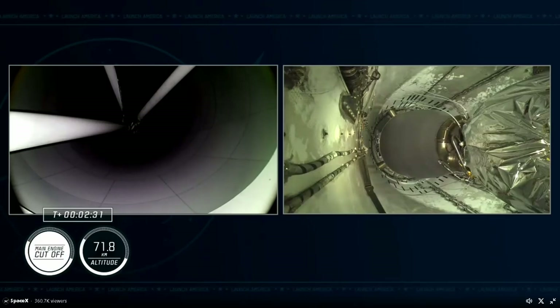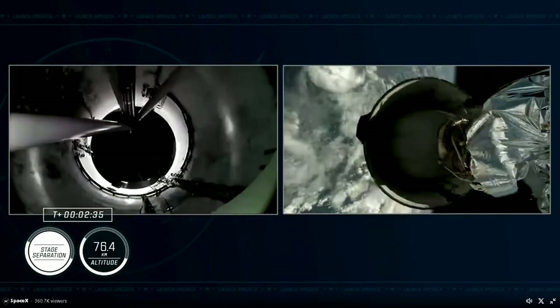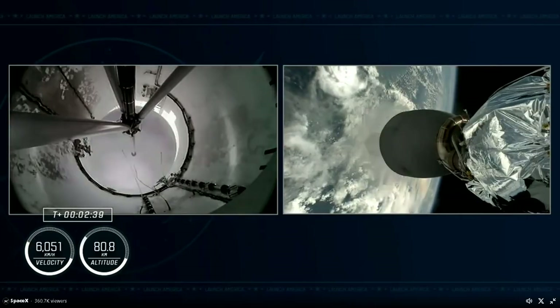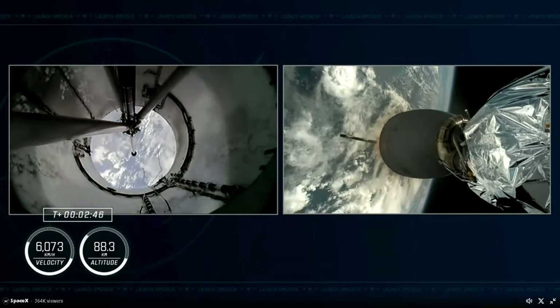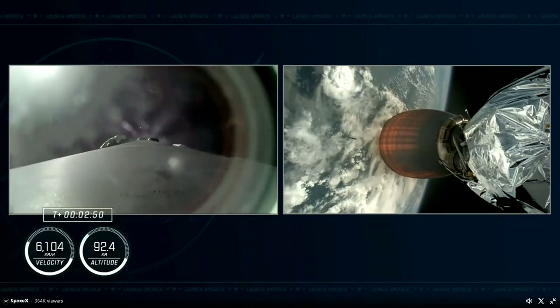Mission Control called out that we are approaching MECO. Confirmation of MECO. Stage separation confirmed. Stage 2 Alpha — MVAC ignition. We have confirmation of MECO, stage separation, and the ignition of our MVAC engine on board Stage 2.